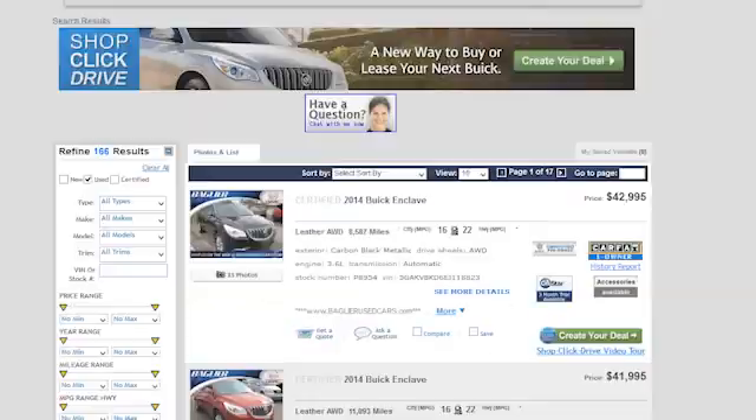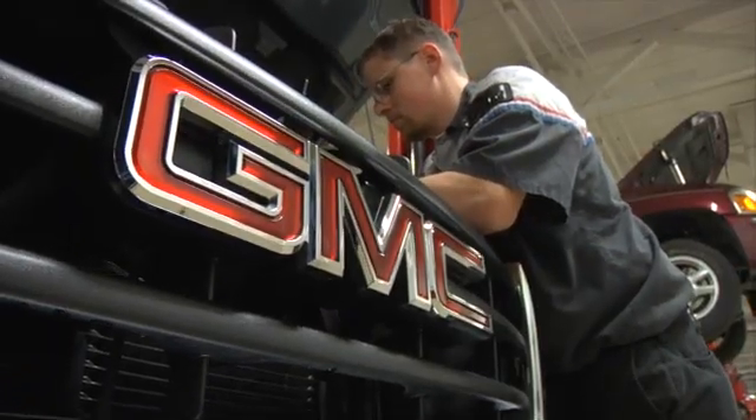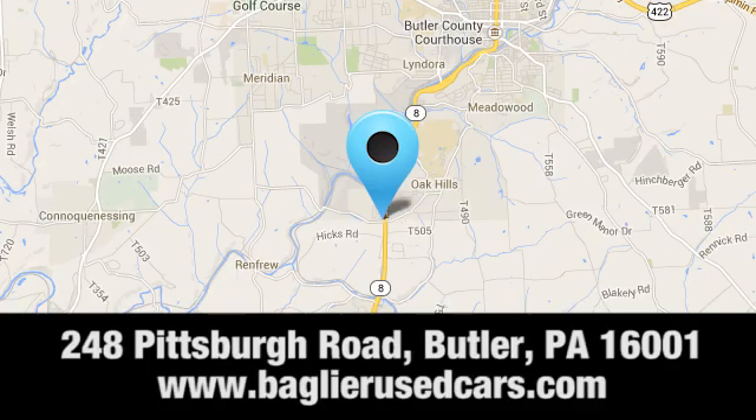Aglier Buick GMC. Browse our inventory online or in person, or swing by our award-winning service department today. You can find us just to the south of downtown Butler on Pittsburgh Road.